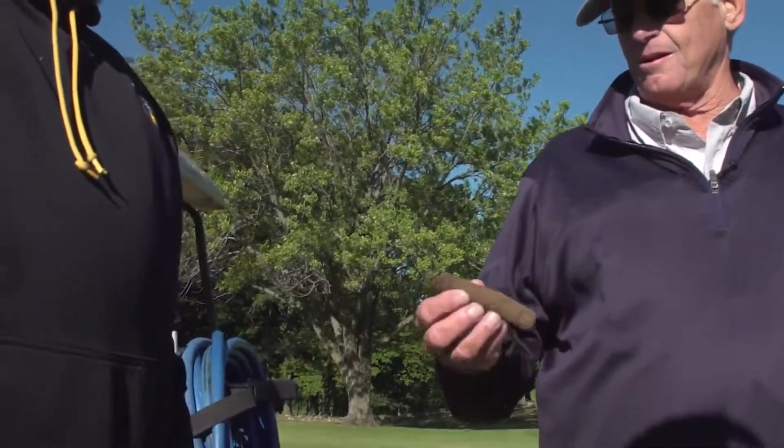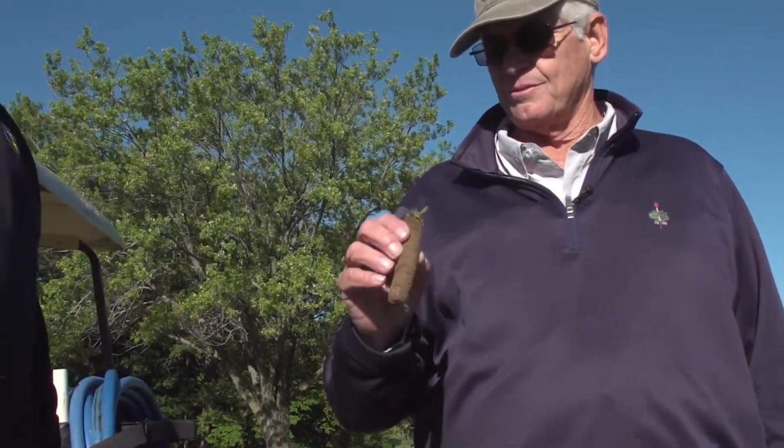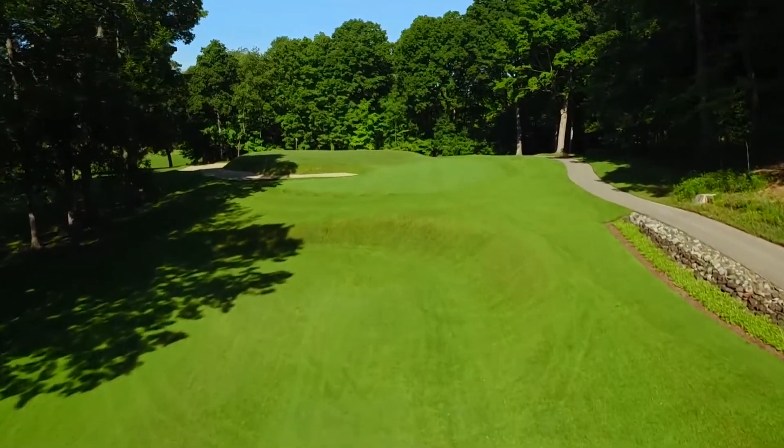Most of the time you have a lot of thatch or sand and no roots, but this is good. These are native soil fairways — it's really nice, especially for as dry as you were. I was actually surprised I got that deep. It's really nice. You are spoiled.